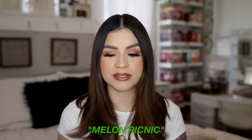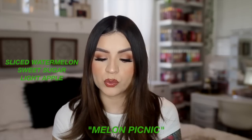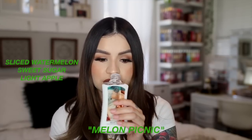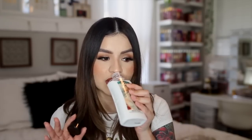Last up is Melon Picnic, with notes of sliced watermelon, sweet sugar, and light apple. This smells so good — like a candy. It's so sugary sweet, and that light apple note is actually pretty strong; I'm getting a green apple note that adds freshness while the sweet sugar keeps it candy-like. It almost smells like a Jolly Rancher or sweet hard candy. I don't have anything else like this watermelon-plus-apple combo — it's a very unique, refreshing scent that's going to be perfect for hot summer days.